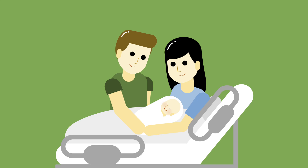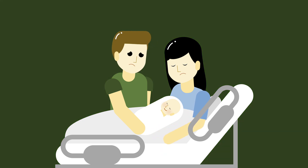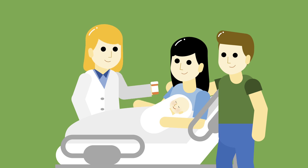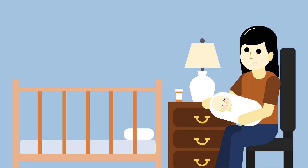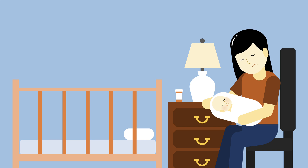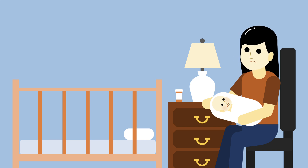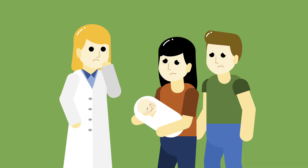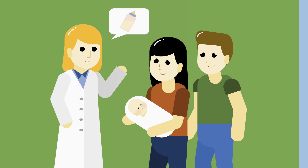Imagine this: you're a new mother having just given birth to a healthy baby boy. Unfortunately, the delivery has left you with debilitating postpartum pain. Your doctor prescribes you a painkiller, which really helps, but also makes you feel drowsy, tired, and sometimes constipated. At the same time, you notice that your son isn't breastfeeding very well. The doctor reassures you that everything's fine and recommends you freeze and store your excess breast milk for convenience, and you go home relieved.